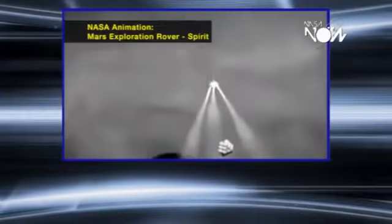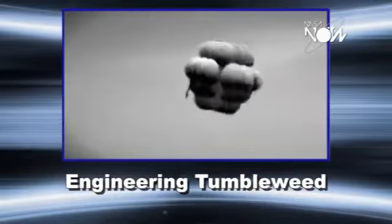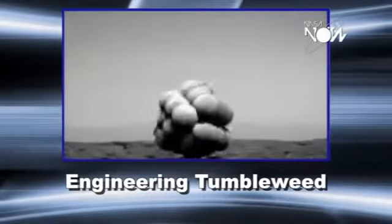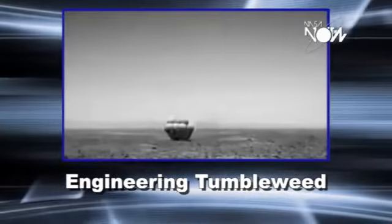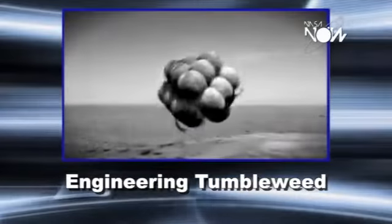Two of our engineers were watching a replay of one of the Mars landings when the rover came down through the Martian atmosphere in one of these big balloon airbag structures, and it bounced and bounced and bounced.